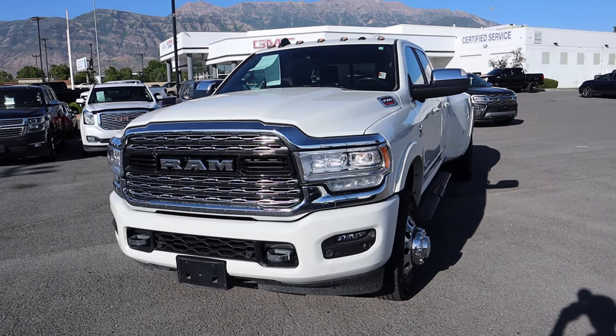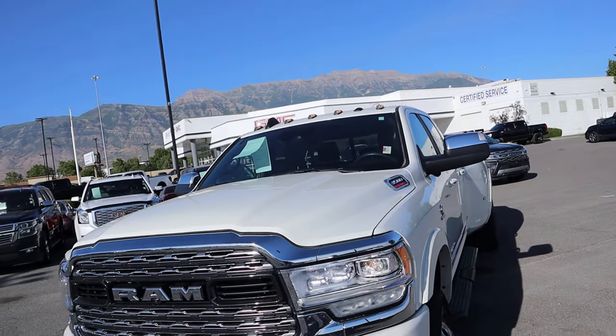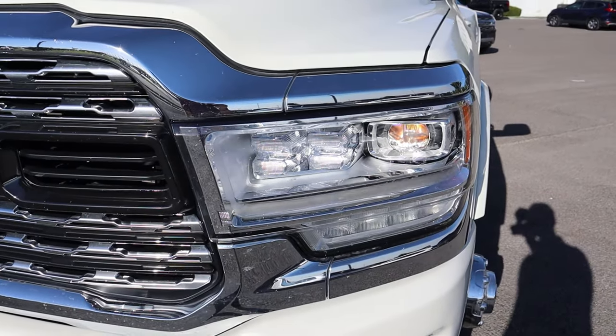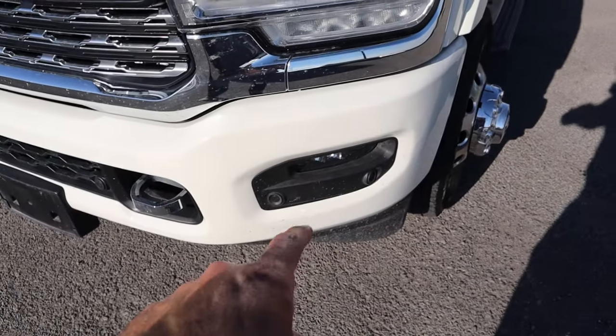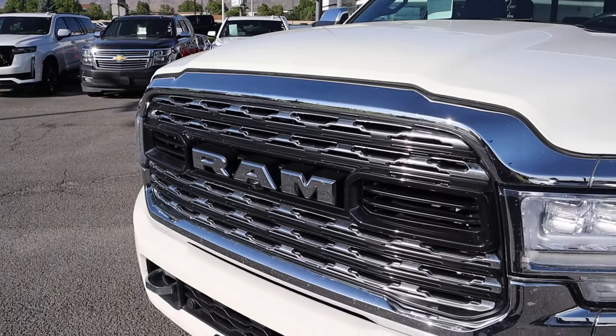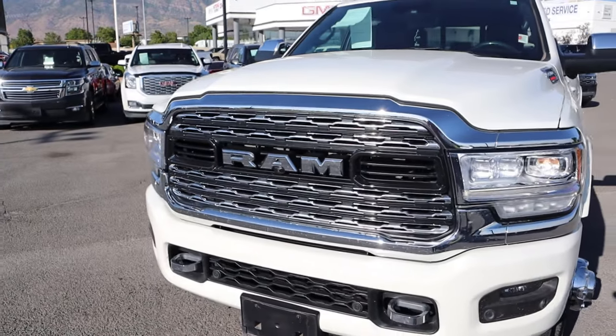Let's go over the front end of this 3500. You can see the cargo lights at the top, the 3500 Heavy Duty badge, and LED lights that look really cool. With the Limited you get fog lights down below, parking sensors on the front end with chrome tow hooks, and a giant chrome front grille. Notice there's a camera at the bottom of the 'A' in the RAM logo.